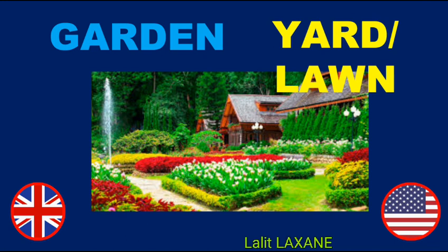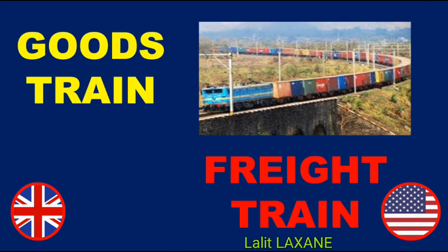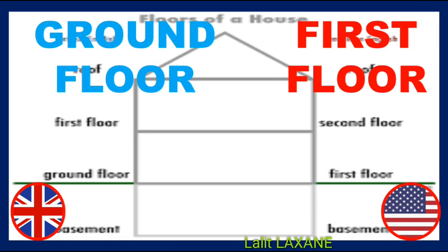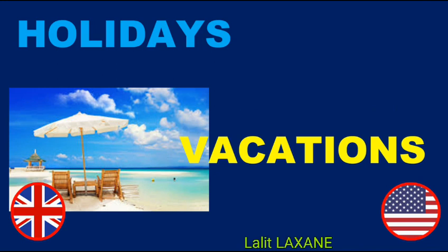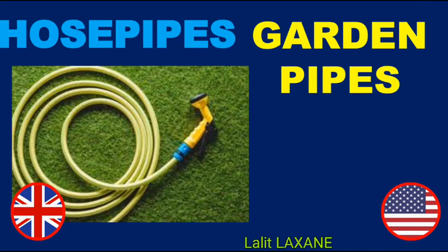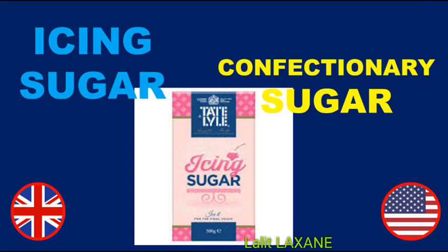Garden — Yard or Lawn. Goods train — Freight train. Ground floor — First floor. Hoardings — Billboards. Holidays — Vacations. Hosepipes — Garden hoses. Icing sugar — Confectionary sugar.